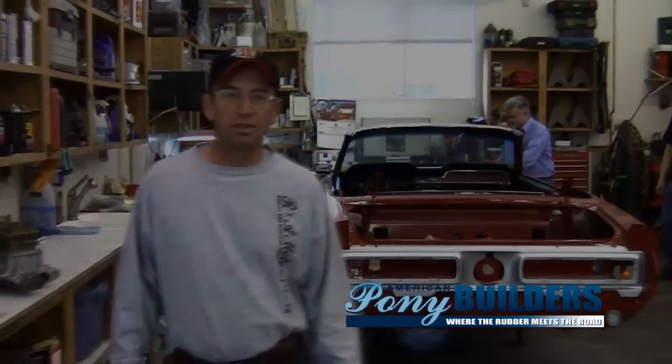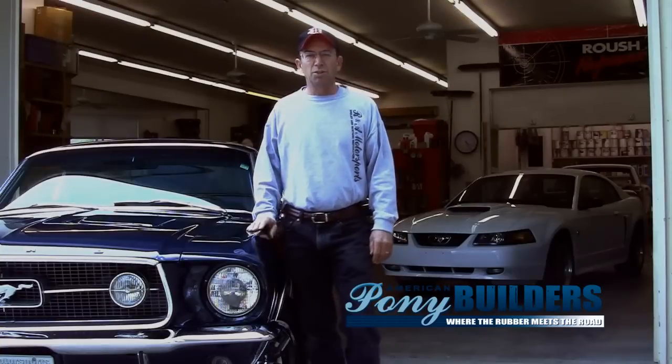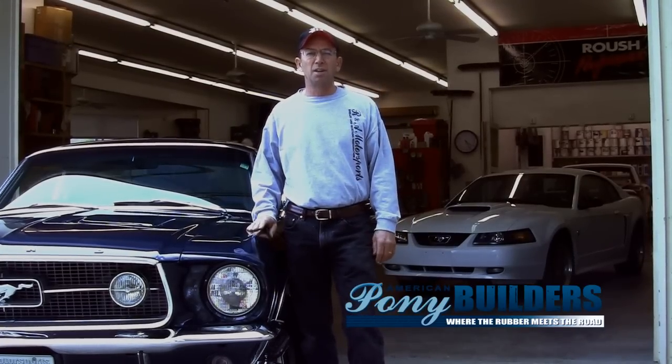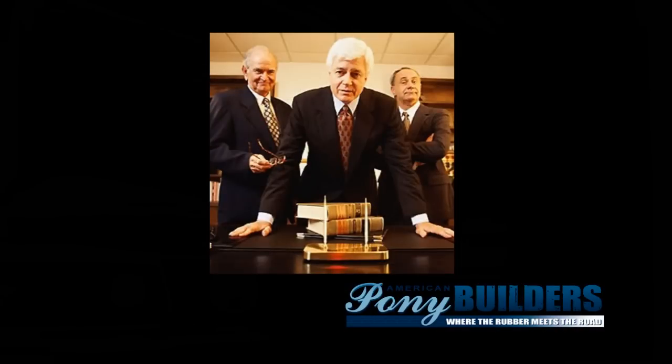My name is Jeff Yurkovich, and this is my shop. We need your help to raise money to shoot a full 22-minute episode so we can shop TV networks and producers.